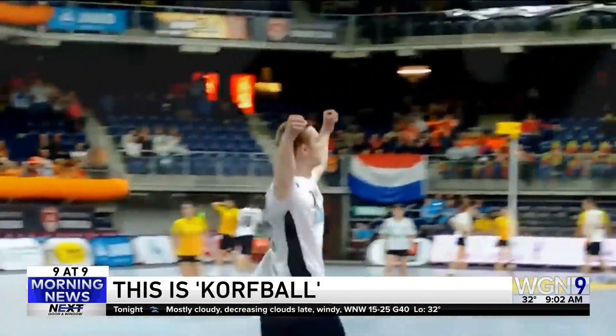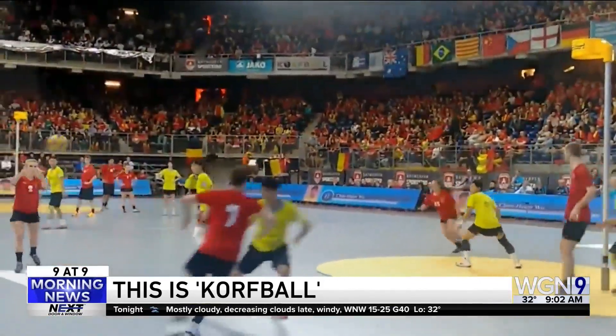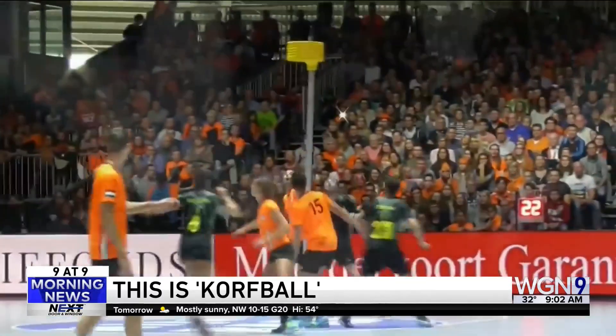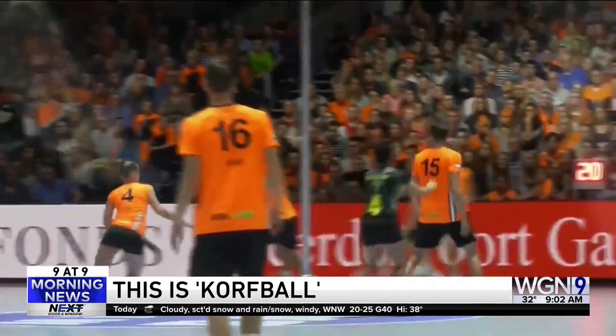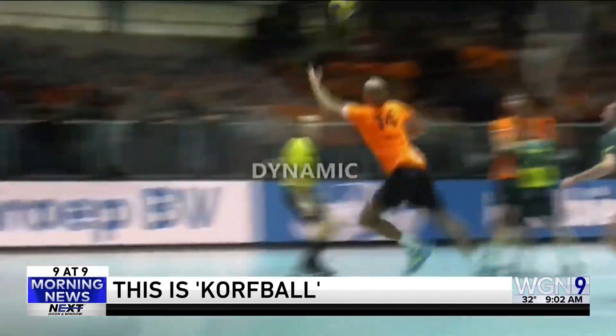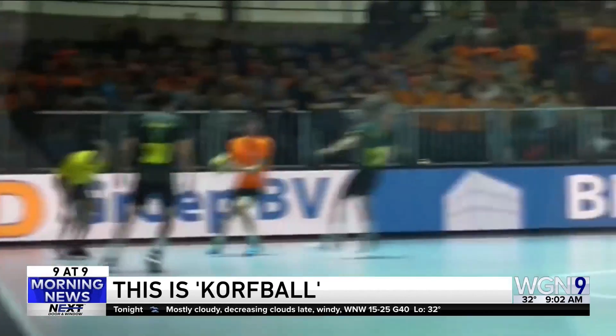You can only intercept the pass or get the ball off of a rebound. There's a 25-second shot clock. I'm lost already. And you get one point for each goal. I like this. It's basketball without a backboard. They really spared no expense with those buckets either, huh?